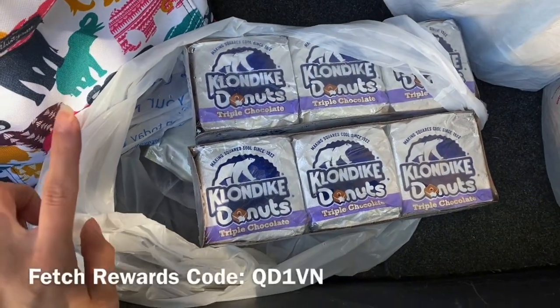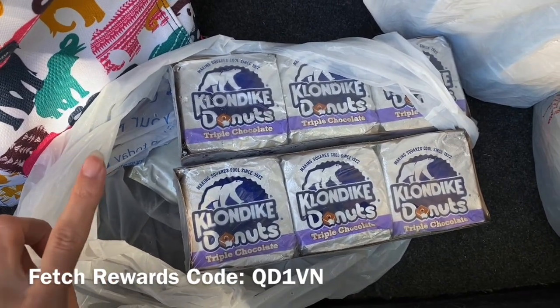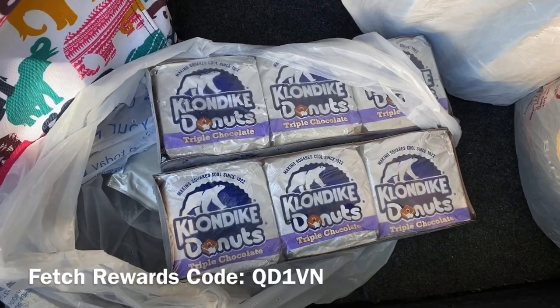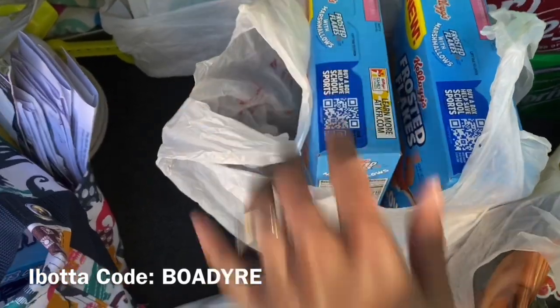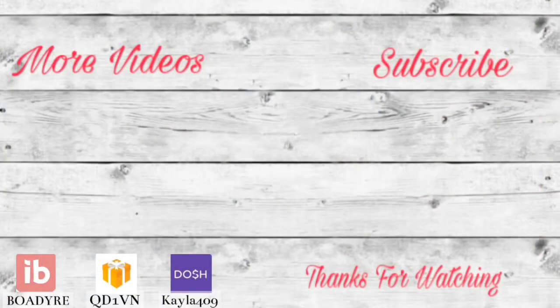If you're not signed up on Fetch Rewards yet, click my link in the description box below and sign up using my code QD1VN to join my Fetch team. When you scan your first receipt, you're going to get $2 just for scanning it. And if you're not signed up with Ibotta yet, make sure to do that as well to get these hot deals at Walgreens on the Kellogg's, the St. Ives, and all of that. Make sure to subscribe, give this video a thumbs up, and share it with a friend. I've got a printable list of all these deals in the description box below, as well as money-saving apps like Ibotta and Fetch Rewards. See you in the next one — bye guys!